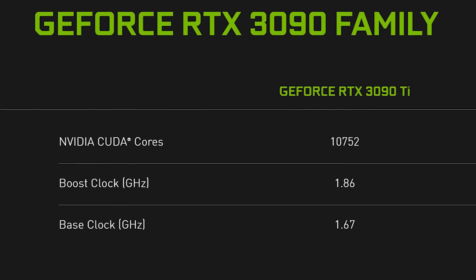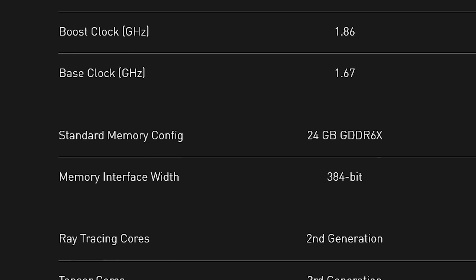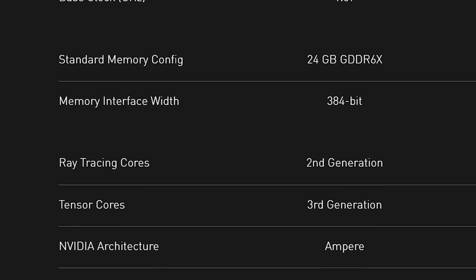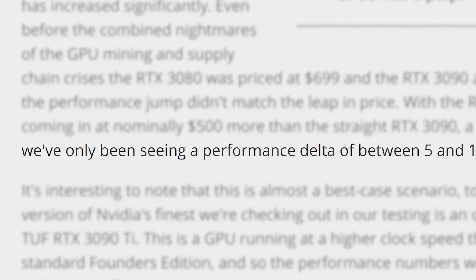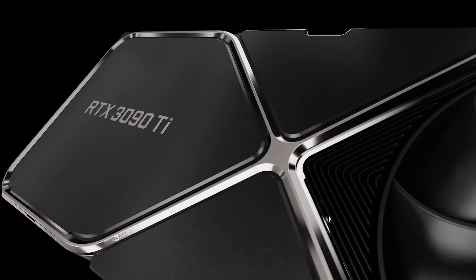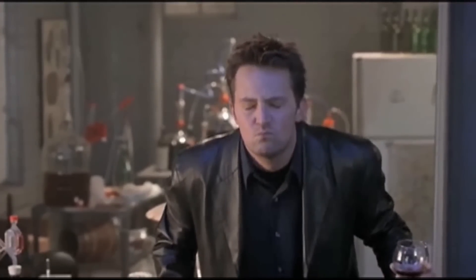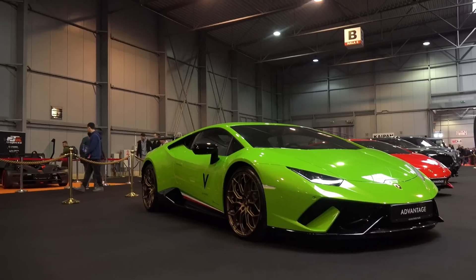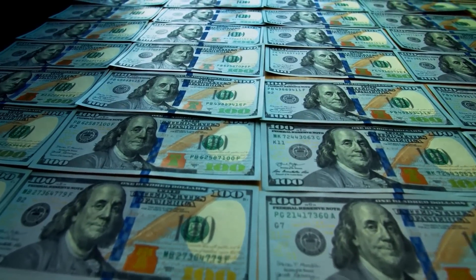The GPU comes with a full 10,752 cores, slightly faster clocks — really not much of a difference between it and the 3090 — except for two big things. First up is price. While not much faster than the 3090, the 3090 Ti is a whopping $2,000. So yeah, it's definitely made for those who are looking for the best of the best and don't care how much they spend to get it.